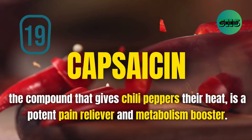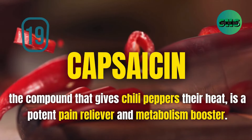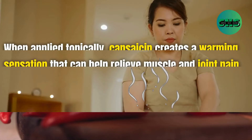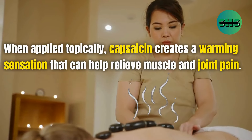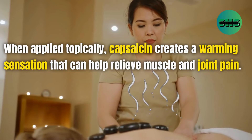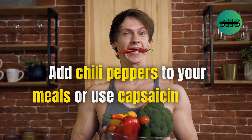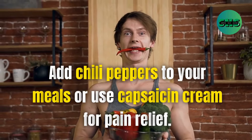19. Capsaicin, the compound that gives chili peppers their heat, is a potent pain reliever and metabolism booster. When applied topically, capsaicin creates a warming sensation that can help relieve muscle and joint pain. Add chili peppers to your meals or use capsaicin cream for pain relief.